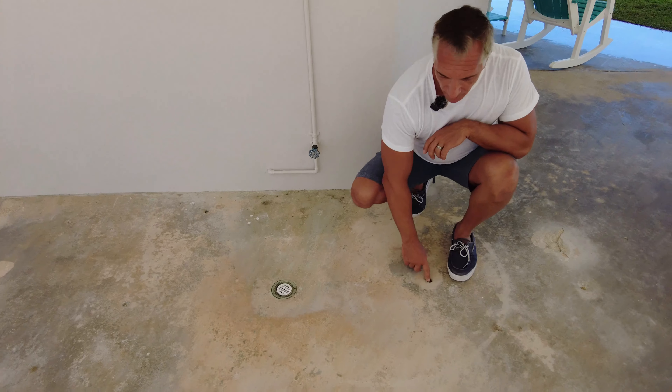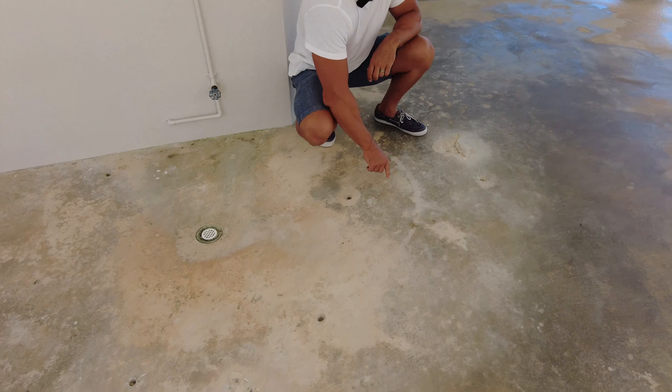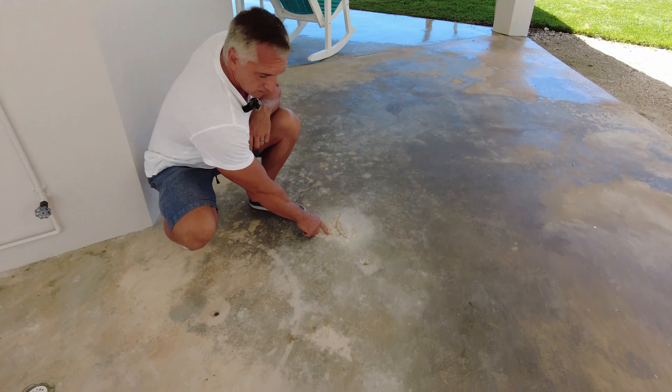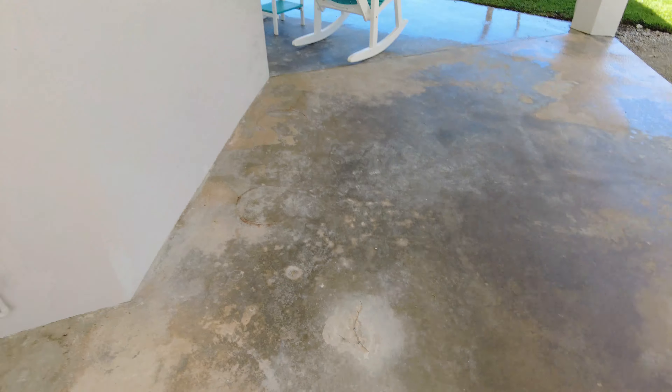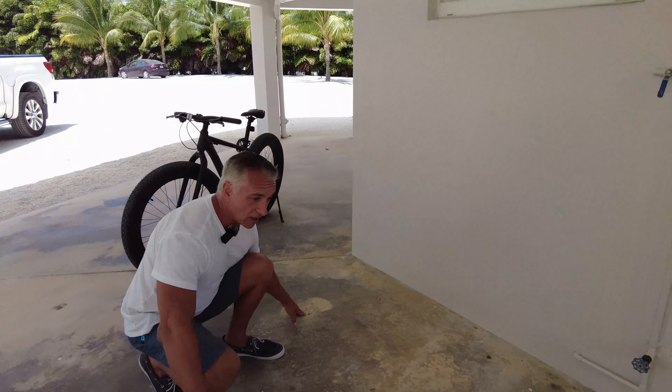One thing you'll see is some holes around here on the concrete. You'll also see some bolts over here and a little chip out of the concrete as well, and that's in two or three different spots here around the shower.